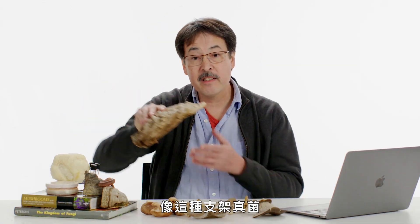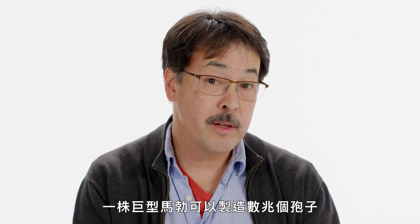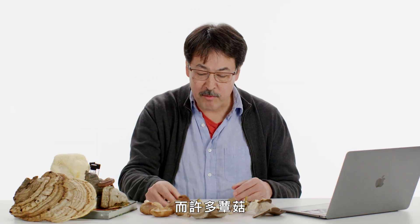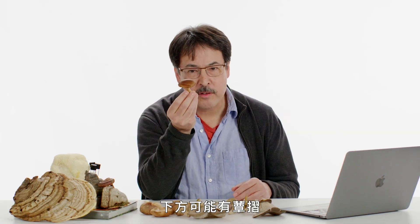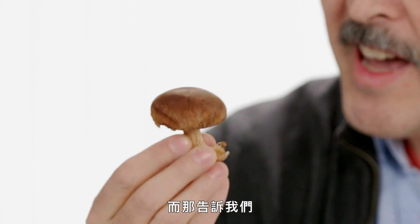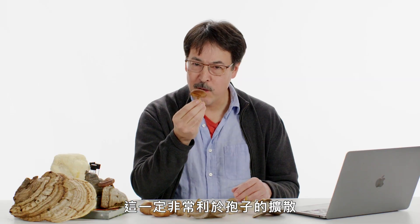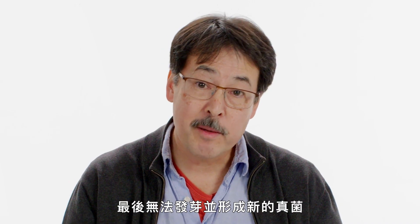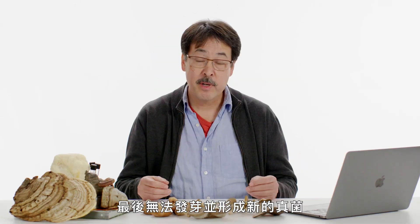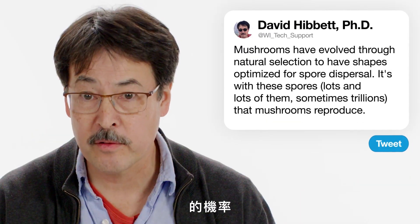A bracket fungus like this might produce a billion spores a day. A giant puffball can produce literally trillions of spores. An awful lot of mushrooms have a shape with a cap and a stalk, maybe gills underneath, maybe pores, maybe teeth, and that tells us this must be the right shape for a mushroom — it must work really well for spore dispersal. Most spores don't make it; the fungus makes many, many spores to maximize its chances of reproducing successfully.